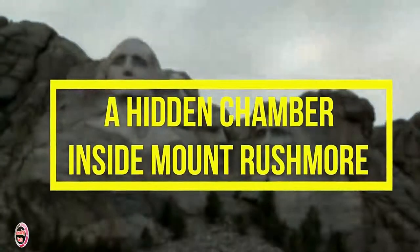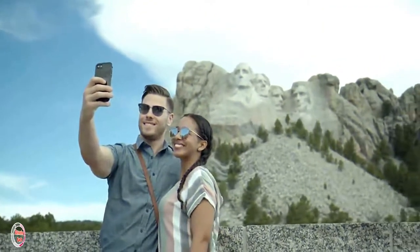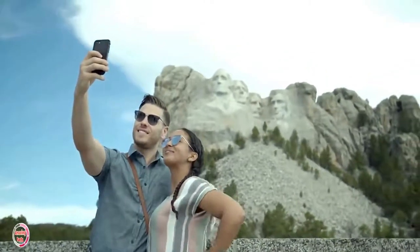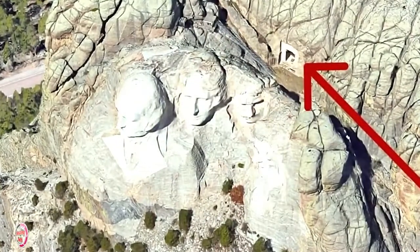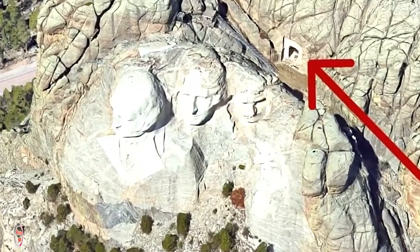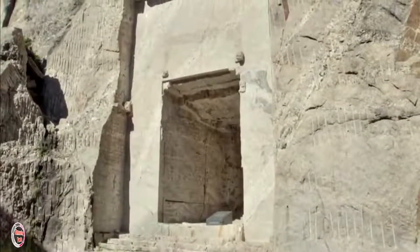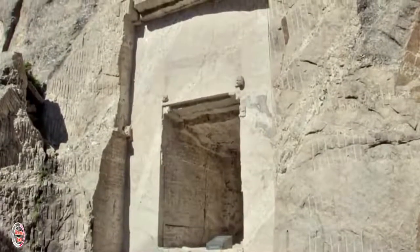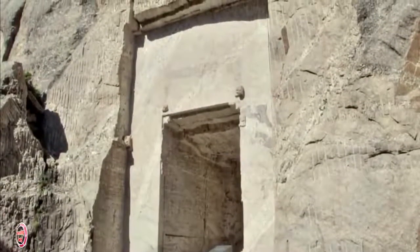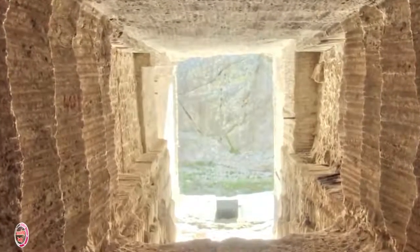Number 6: A Hidden Chamber Inside Mount Rushmore. When most people visit South Dakota's iconic Mount Rushmore, they look straight on at the gigantic carved busts of some of America's former presidents. But hidden behind Lincoln's head sits a little-known vault meant to keep America's most important documents safe. Sculptor Gutzon Borglum's original plan had been to create a time capsule inside of Mount Rushmore, accessed by descending an 800-foot stairwell. Borglum wanted the capsule to house America's most important documents, like the Declaration of Independence.